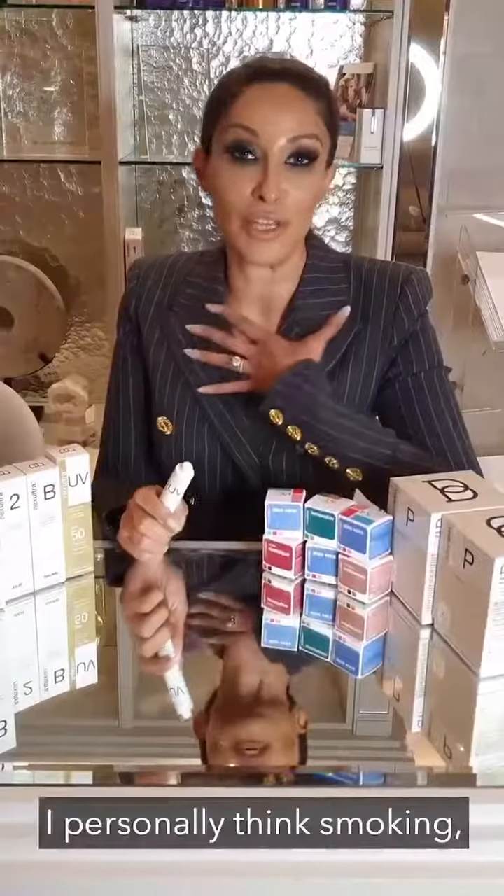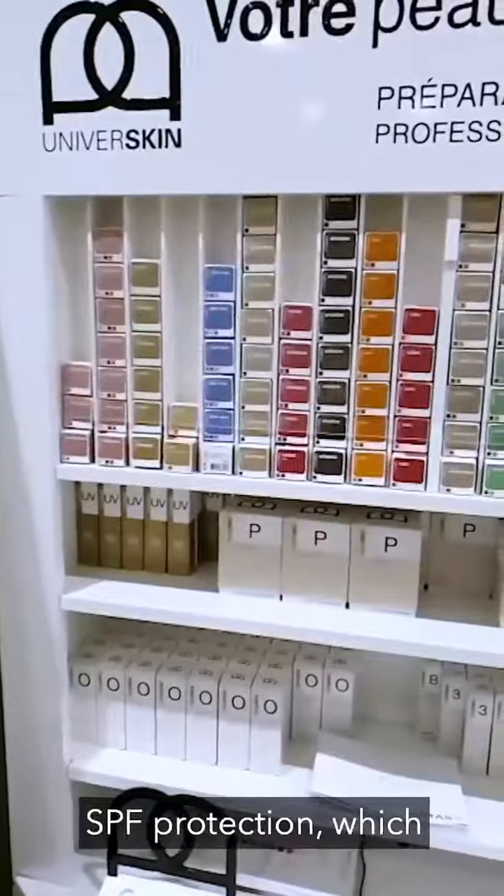I personally think smoking, excess alcohol drinking, and of course lack of SPF protection are key factors, which leaves the skin really vulnerable.